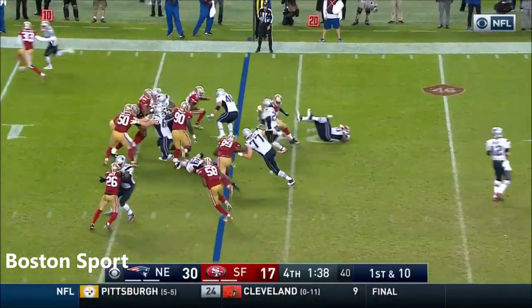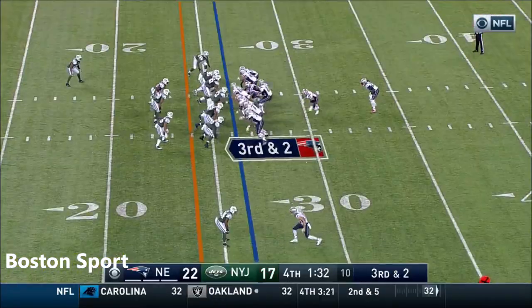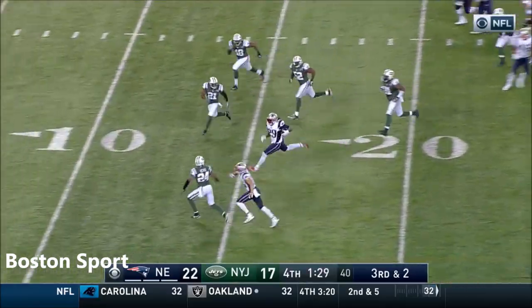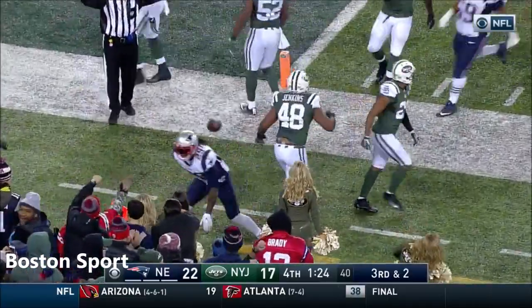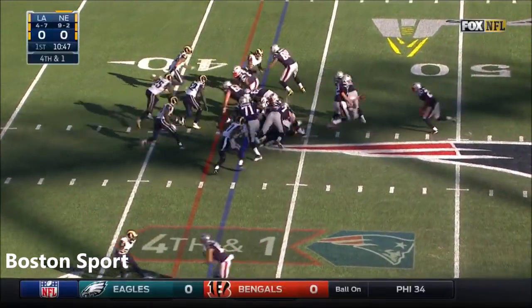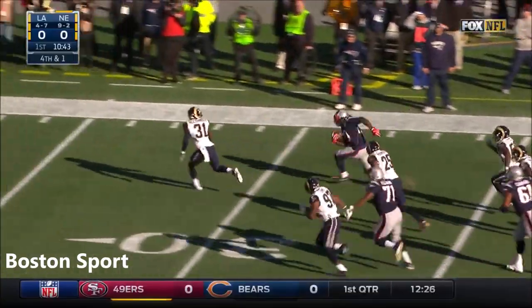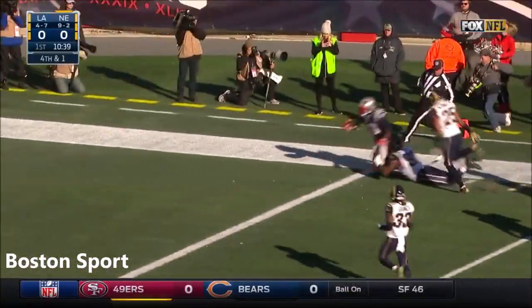LeGarrette Blount adding to it, inside the 10. Blount — LeGarrette Blount, right side. LeGarrette Blount, 4-4 forward, inside the 10.